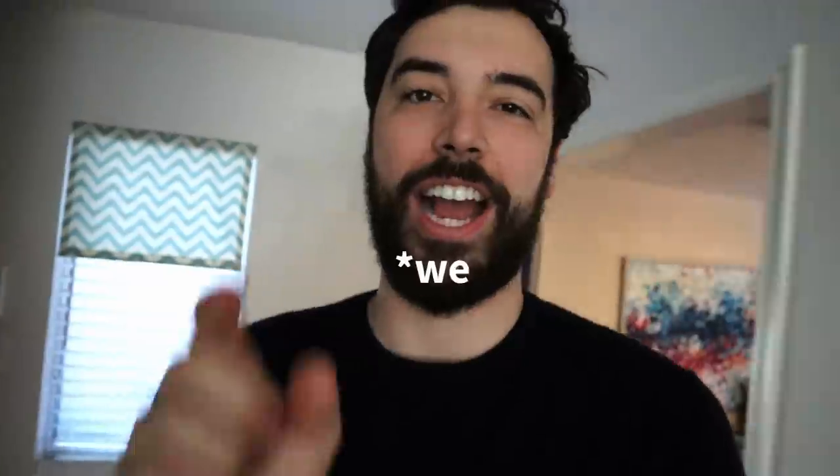On the first day of Vlogmas, I recorded a bad vlog. Then five bad vlogs. I don't know if we're actually going to do multiple vlogs. But I got a new camera, and I want to try using it.